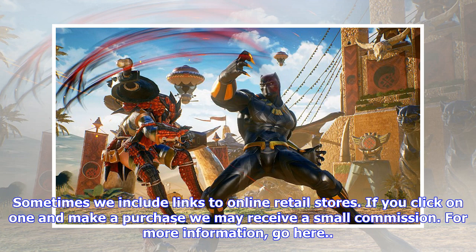Sometimes we include links to online retail stores. If you click on one and make a purchase, we may receive a small commission. For more information, go here.